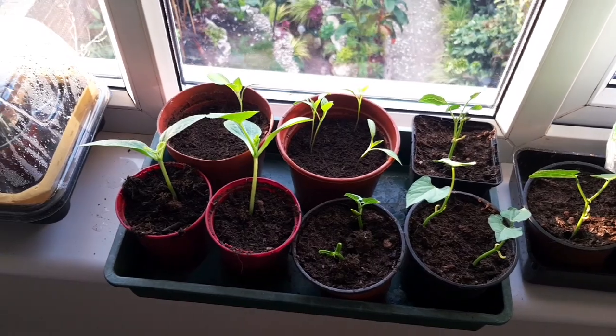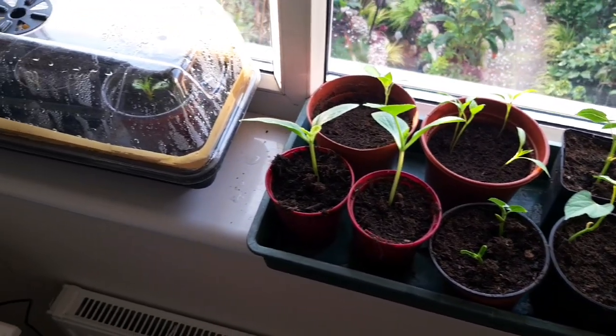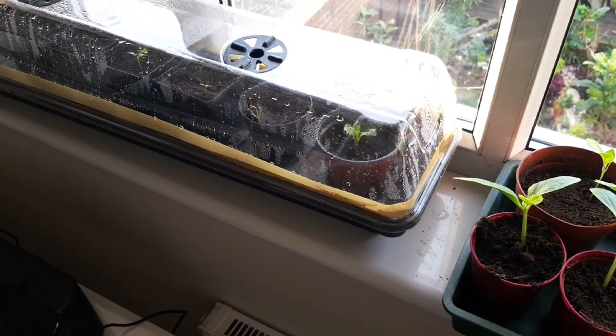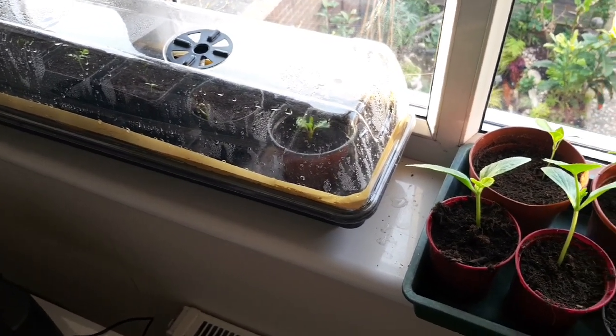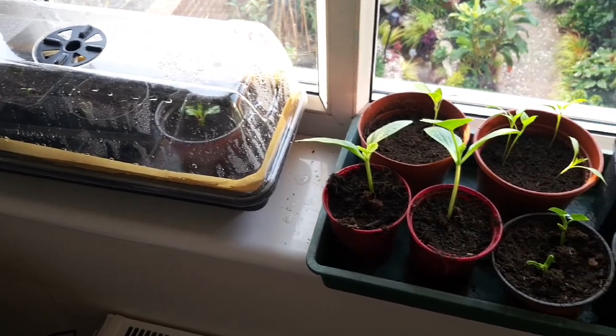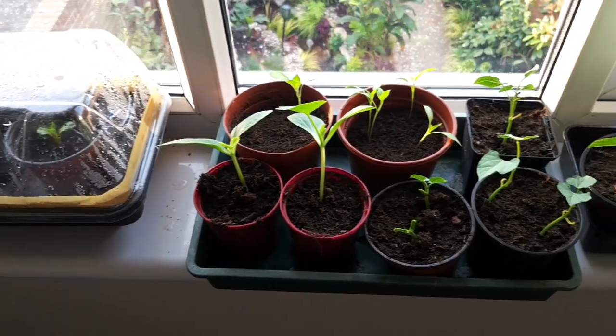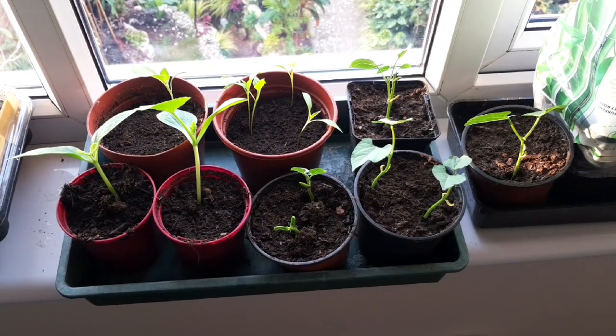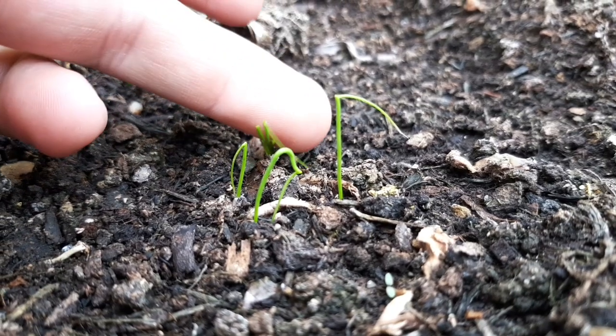All of my seedlings, whether edibles or ornamental plants for the tropical garden, start life on this windowsill. It just shows you don't need masses of space or luxury greenhouses to get a well-stocked tropical garden. Just take time and enjoy what you're doing and your patience will pay off. Growing from seed is so rewarding.